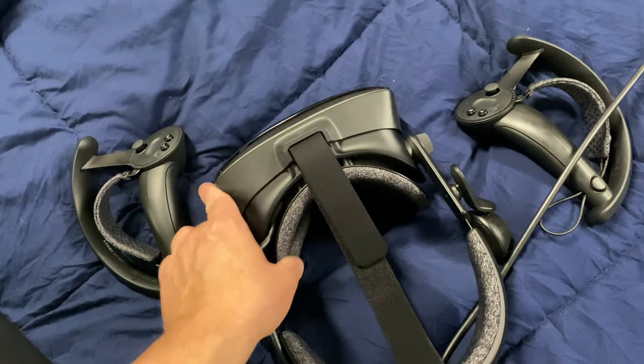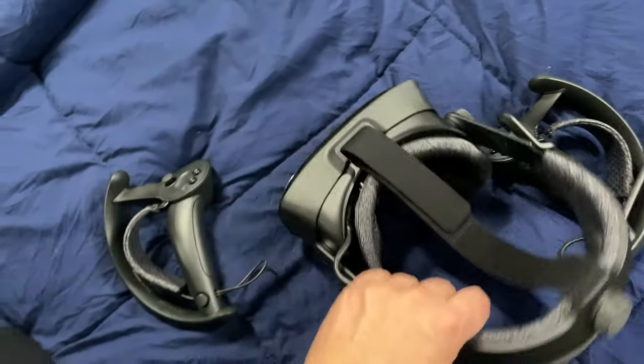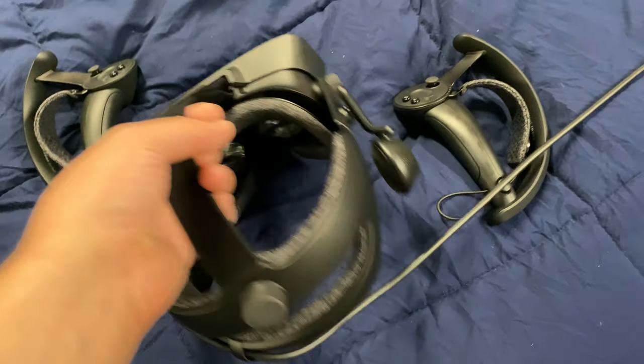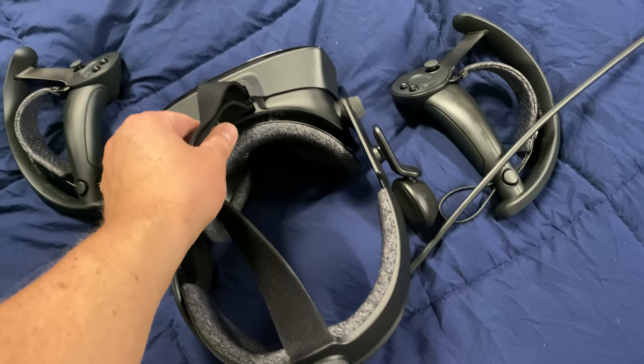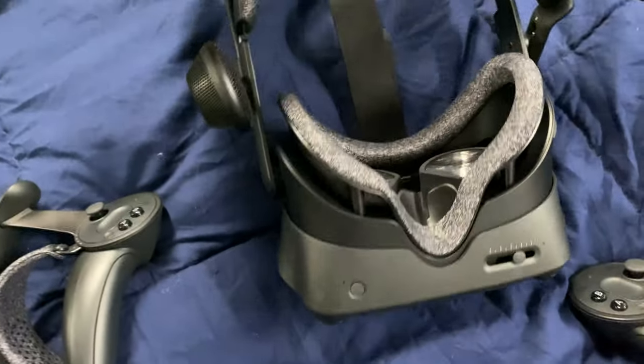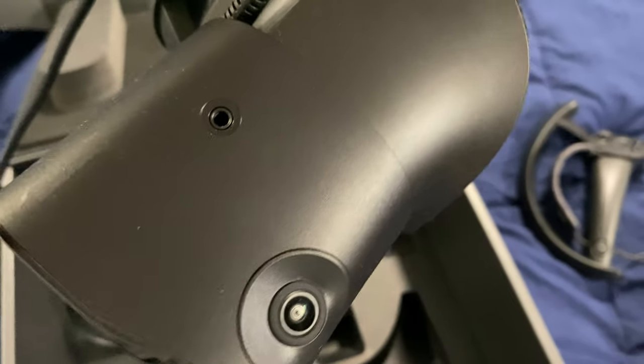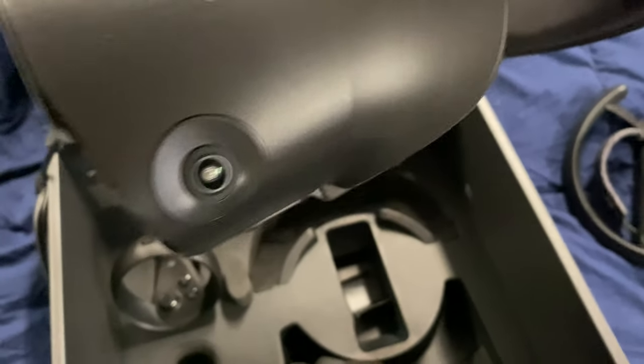The Valve Index's comfy material is nice, and the built-in headphones are nice, but connecting your own headphones requires taking part of it off to find a headphone jack, which is kind of hidden away. So the Index doesn't allow you to use your own headphones very easily. The Rift S just has a headphone jack right on the side here, which is kind of nice.